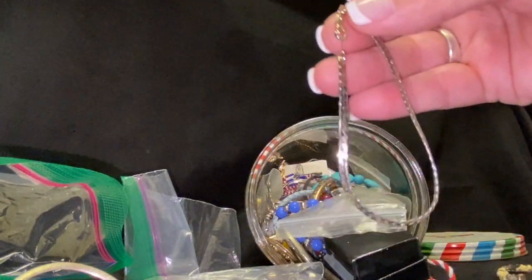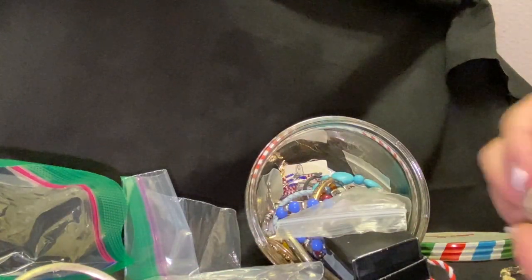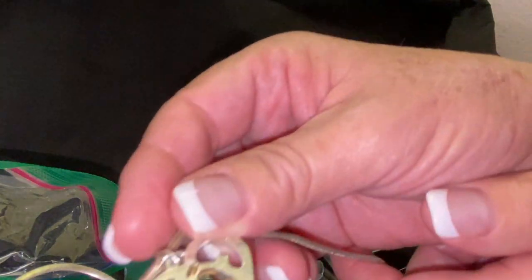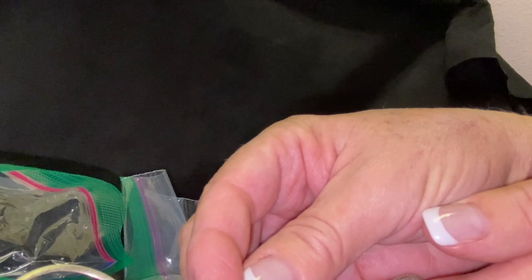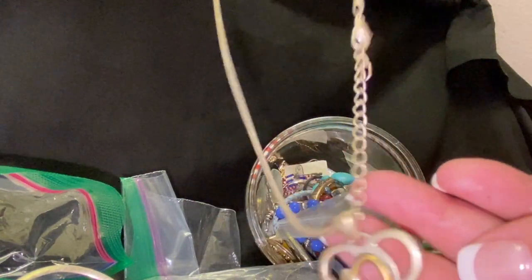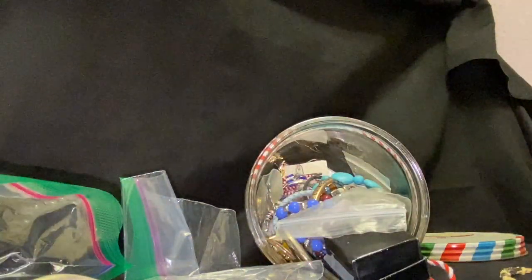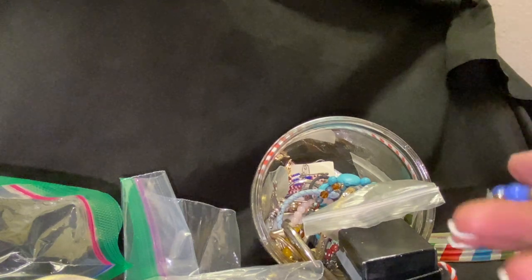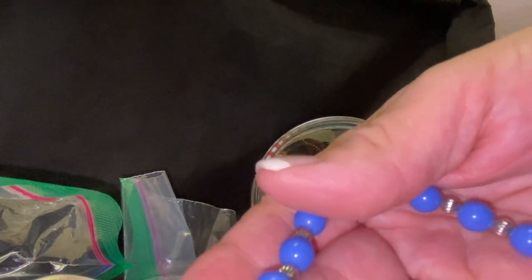And then we have a bracelet and another necklace. This one says — let me hold it up to the light — it might be 'SJ,' it's hard to make out, but that one's gorgeous too. So pretty. Sharon did say I can do whatever I wanted to with these, so I don't know if I'll keep every bit of it — but it's going to be hard not to because so far I'm loving all of it.